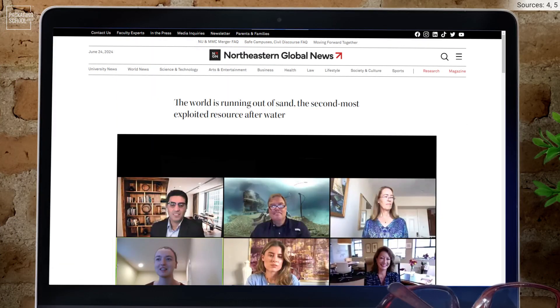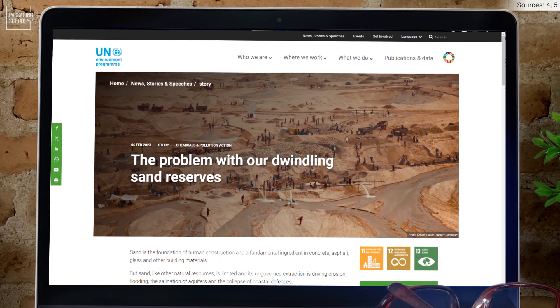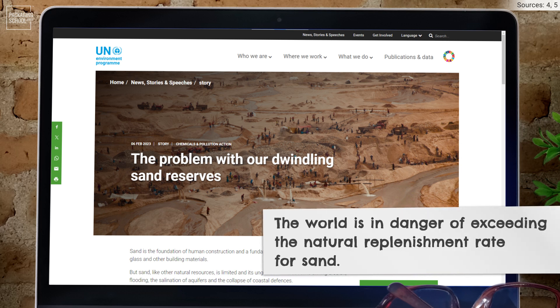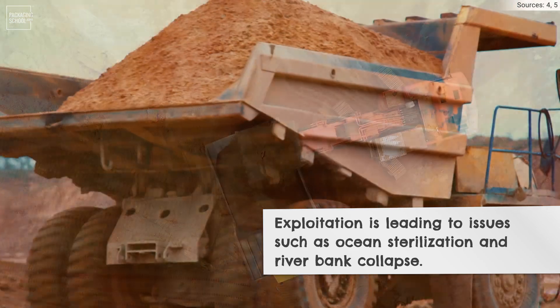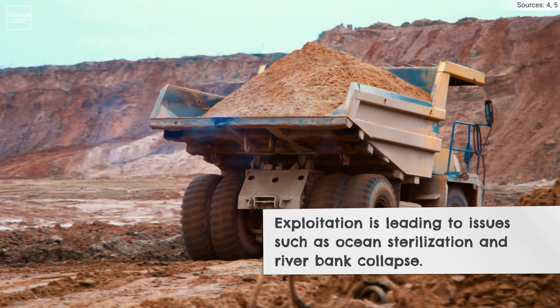Why can't we just go to the beach and harvest our sand there? Sand is the number two world's most exploited natural resource. The UN published toward the end of last year that the world was about to surpass the natural replenishment rate of sand. It's actually led to a black market in Asia and ocean sterilization from the dredging of sand — huge barges pulling out enormous quantities of sand out of river beds, causing the banks to collapse and ruining the fishing in the area.